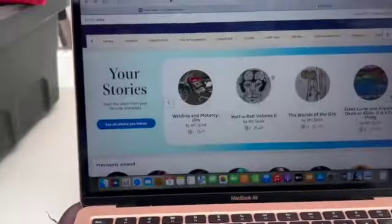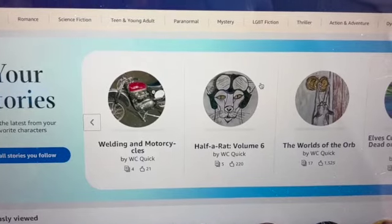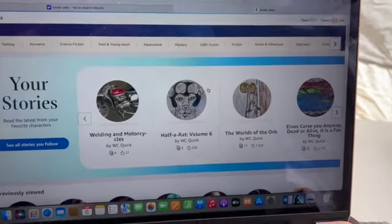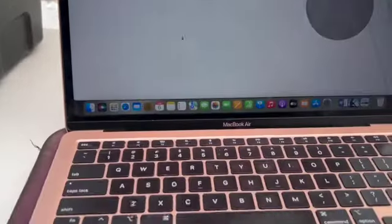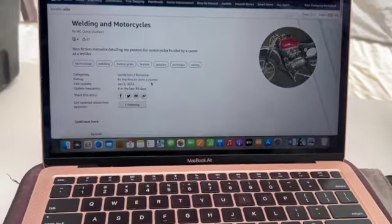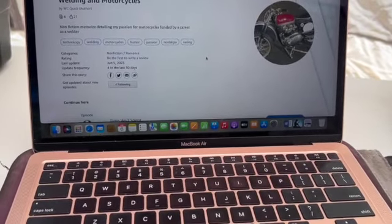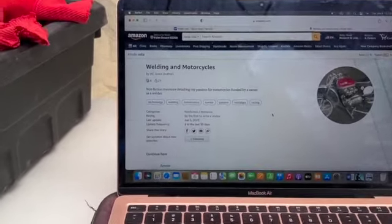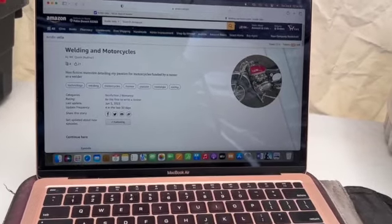So it's June 6th. I started another Kindle Vela series. This one is welding and motorcycles — a nonfiction series on the Kindle Vela platform, along with my other fictional tales. I have four episodes up at the moment, although I posted episode five this morning and it should be up in a couple of hours. I'm enjoying the Kindle Vela platform. In this particular series, it's kind of cathartic to write a memoir of how I got into welding via motorcycles back in the 1970s. It's a fun series for me to write.